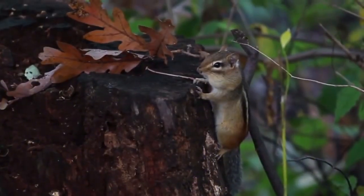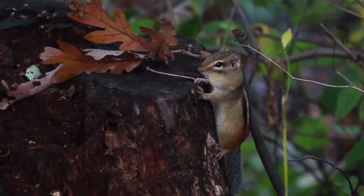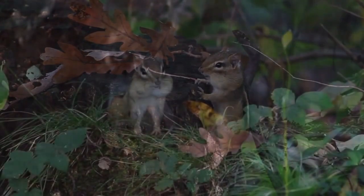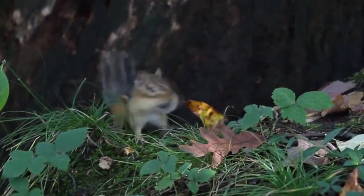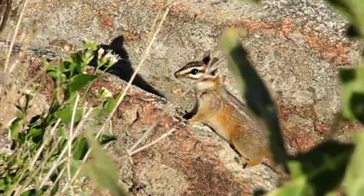Depending on where they live, they will have one or two litters of pups per year — once in the spring and then again in the fall if they have a second litter. The females gestate, or remain pregnant, for about 30 days, and although they will fiercely protect their babies for the first two months of life, after that, they're on their own.